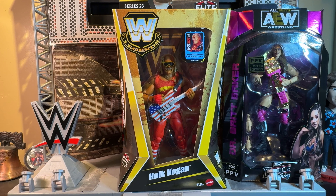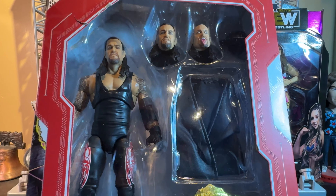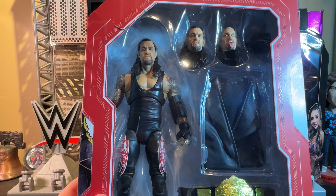But wait, that's not all. I also got the brand new Series 23 Legends Hulk Hogan. I wanted to get this figure the moment I saw it because this is how Hulk Hogan looked when he did the Real American music video, and if you don't know what that is or haven't seen it, go see it — it's right here on YouTube.